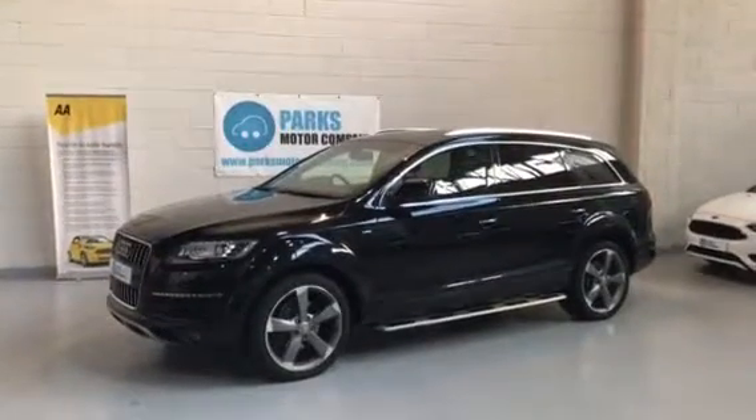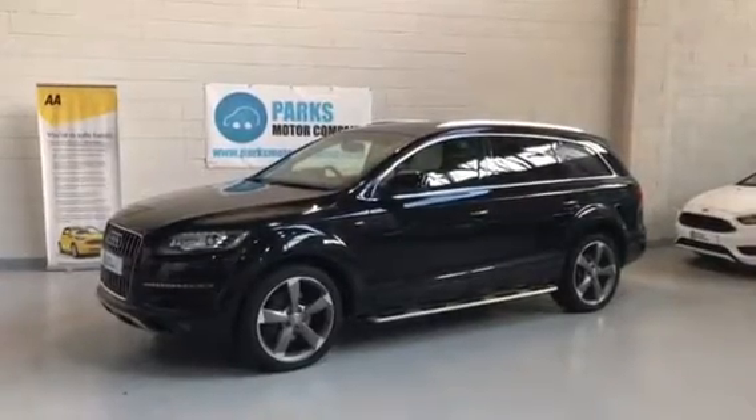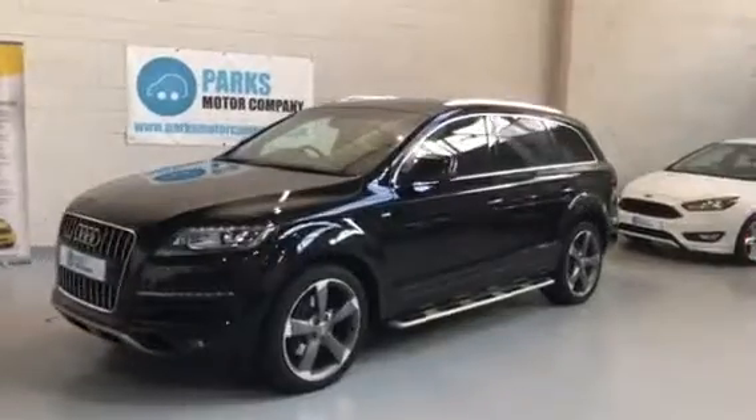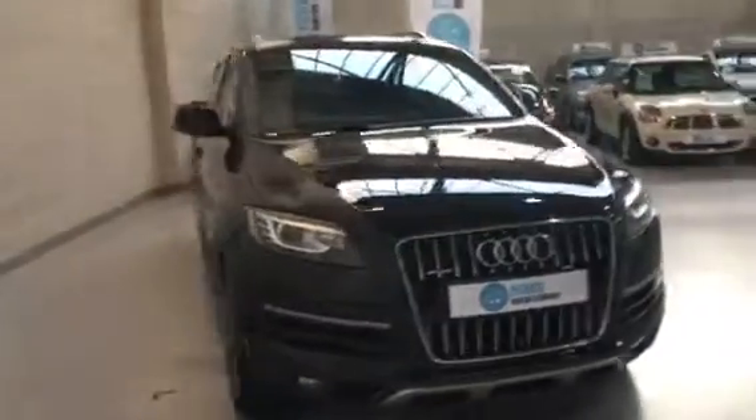Afternoon folks, welcome to Parks Motor Company. I'm just going to take a moment to walk you around this 2014 64 plate Audi Q7. It's the 3 litre S-line style edition finished in black.